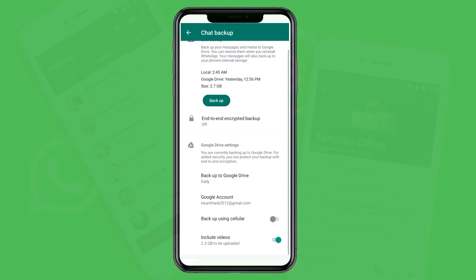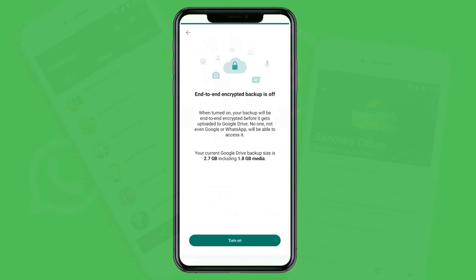You can also turn on end-to-end encryption for your backup so that no one can tamper with your WhatsApp chats backed up to Google Drive — not even WhatsApp will be able to access it. Turn it on and all your chats will be encrypted, meaning the data backed up from your phone to Google Drive is protected and nobody can access its content.